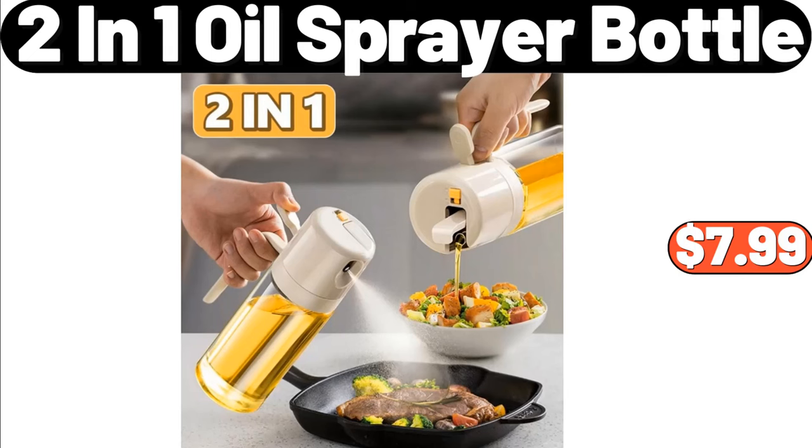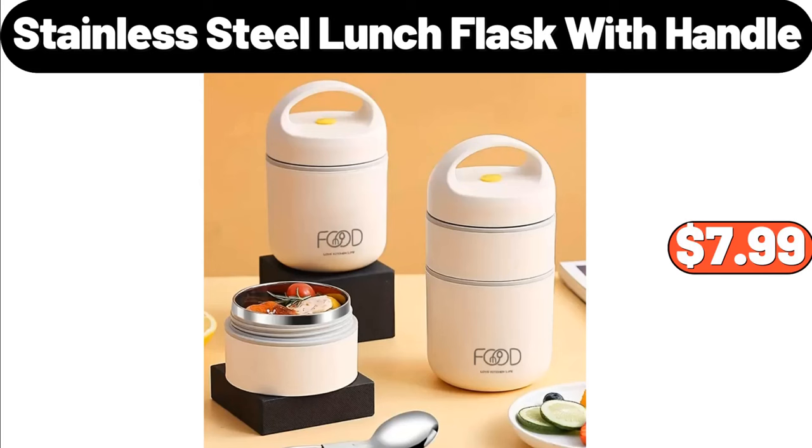2-in-1 Oil Sprayer Bottle, $7.99. Stainless Steel Lunch Flask with Handle, $7.99.